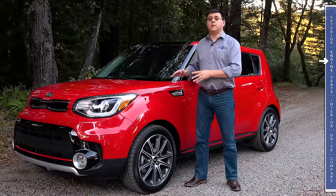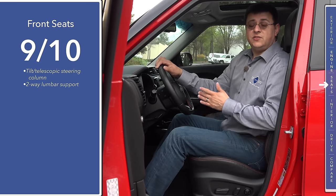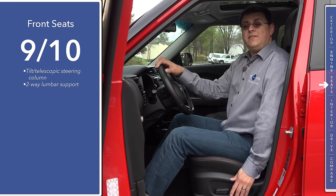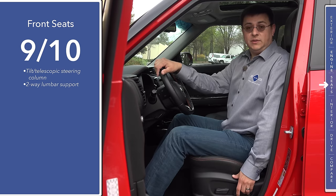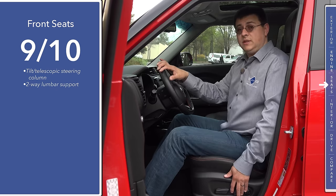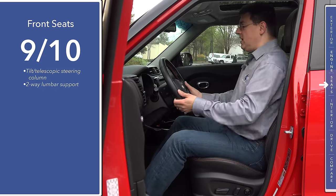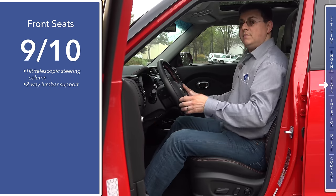I would say the transmission is very comparable to the Volkswagen DSG. Interior comfort varies a great deal based on trim. Because we are driving the top-end trim we have the power driver seat, the power front passenger seat, and two-way adjustable lumbar support on the driver seat. Thanks to the amount of headroom, legroom, and that lumbar support, I'm going to give this driver's seat nine out of ten points. We also have a tilt-telescopic steering column with a large range of motion.